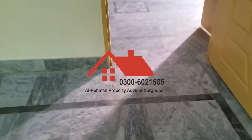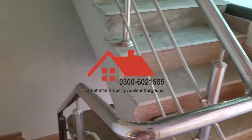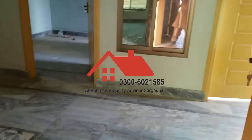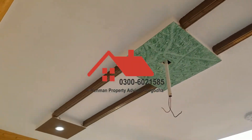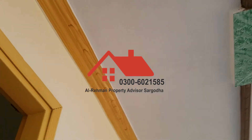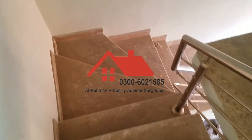This area is approximately 4 marla. It is a very good construction. The demand is about 70,000,000 rupees, negotiable with clients. The price on the spot will be negotiated. For contact, please like our Facebook page. Contact number: 0300 960 2424.